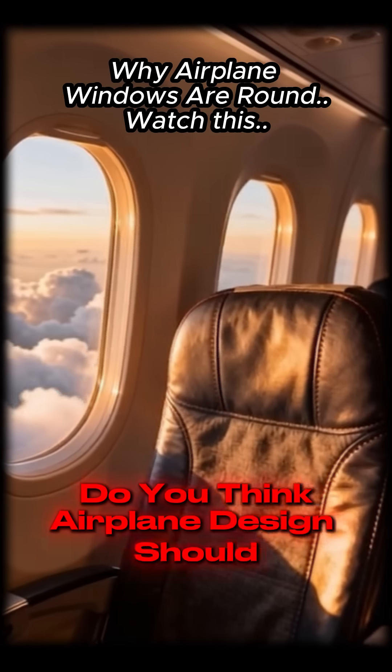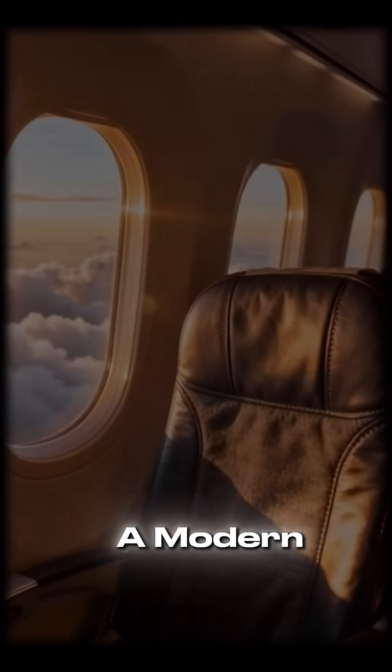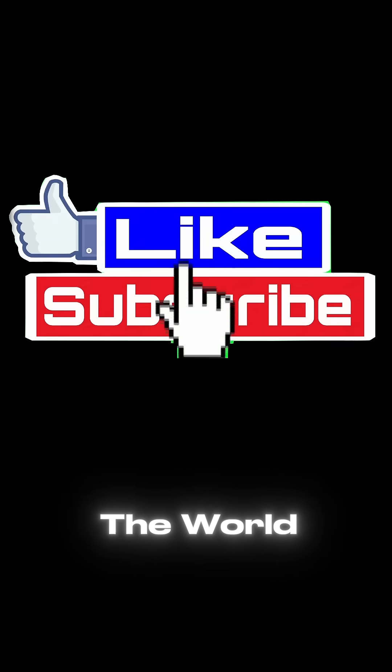Do you think airplane design should stay the same or get a modern upgrade? Follow and subscribe for more strange facts that change the way you see the world. Take care.